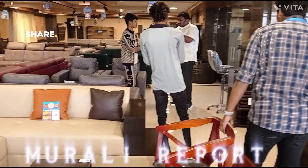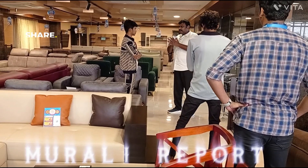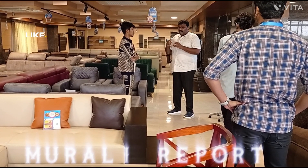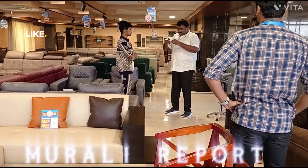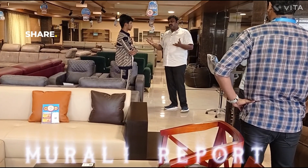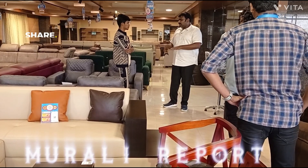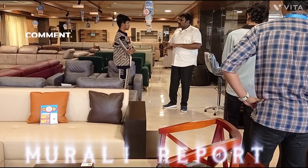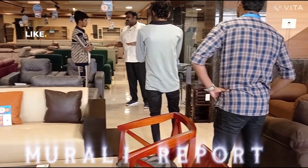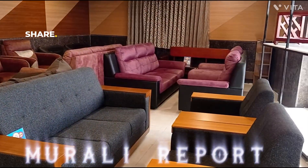So if you have any options, depending on any model, you can use this style, especially with the custom fabric. Do you know that this model is not available? You can choose a custom model and use the product.